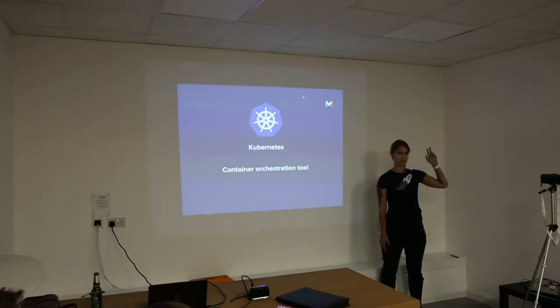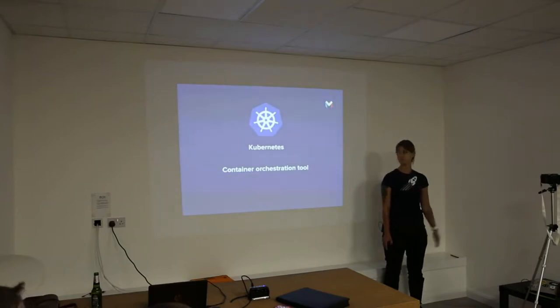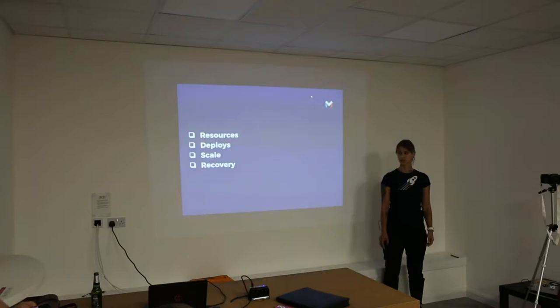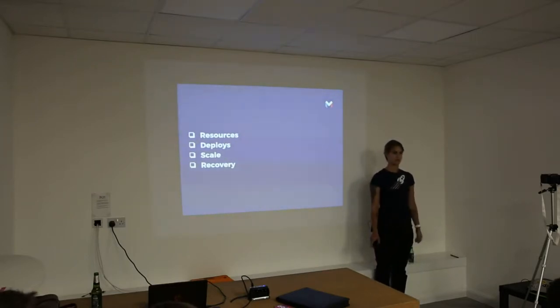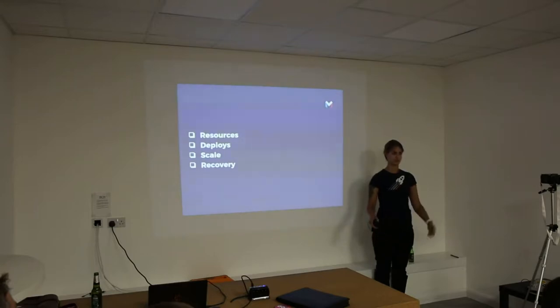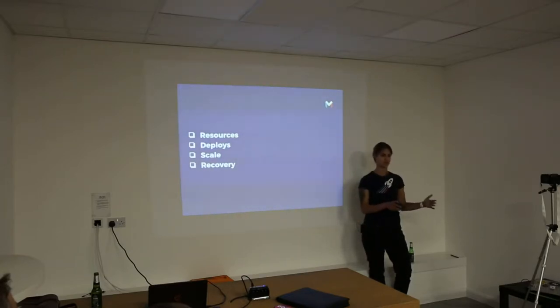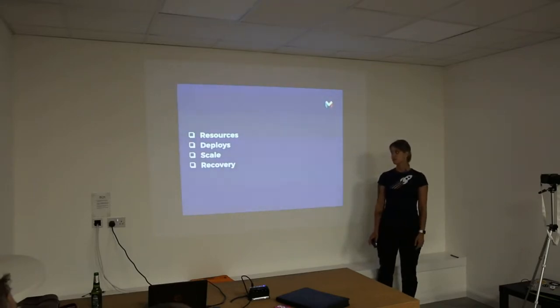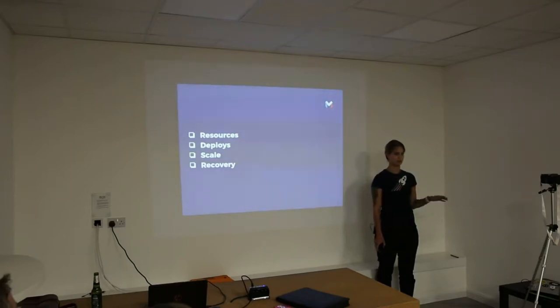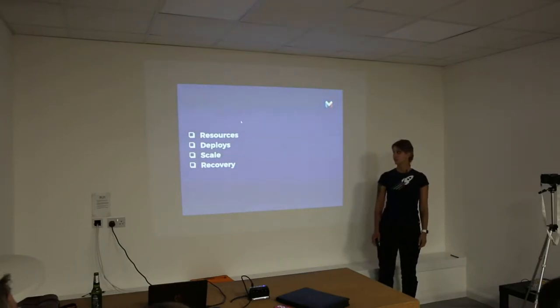That's why we use Kubernetes — a container orchestration tool that helps you manage resources and deploys, helps you scale, and manages service recovery. In one piece of YAML config, you specify how many instances of the service you want, how much memory to allocate, and then the magic happens: it automatically scales up and down, manages your EC2 instances on AWS, and deploys containers in a cost-effective way. When we switched to Kubernetes, the cost went down significantly.